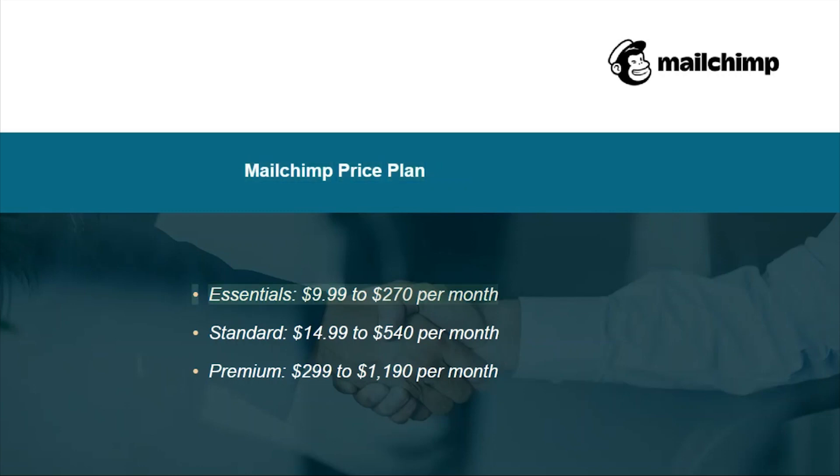MailChimp price plan: Essentials $9.99 to $270 per month, Standard $14.99 to $540 per month, Premium $299 to $1,190 per month.